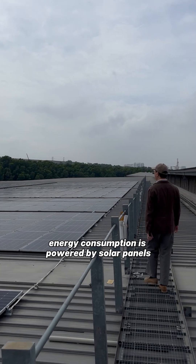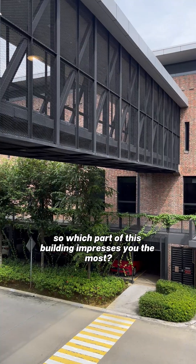30% of the building's energy consumption is powered by solar panels. So which part of this building impresses you the most?